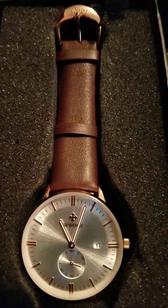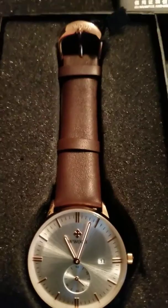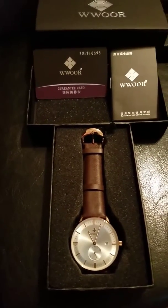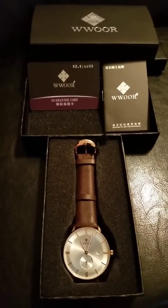The watch is very classy and fashionable as you can see right here. It comes with a nice leather band. This item arrived to me in a very timely fashion and it was packaged to perfection, free from any damage during the shipping process.